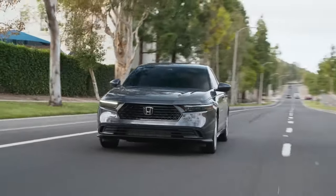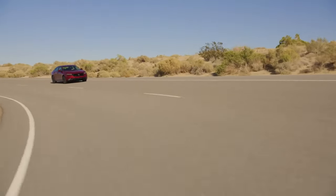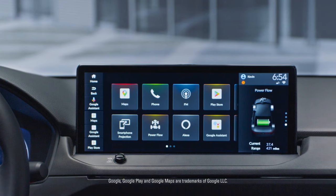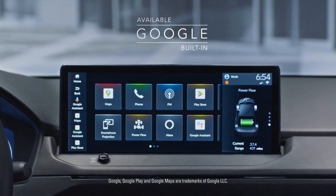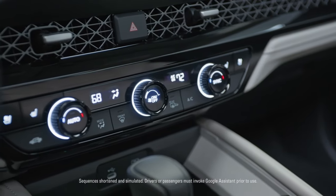The Honda Accord 2023 competes in the mid-size sedan segment, which is one of the most competitive segments in the automotive industry. Some of the Accord's main rivals include the Toyota Camry, the Mazda 6, and the Hyundai Sonata. Each of these cars has its own strengths and weaknesses, and buyers will need to weigh the features and benefits of each car to determine which one is right for them.